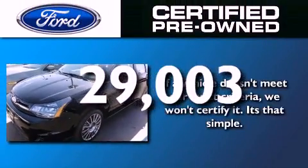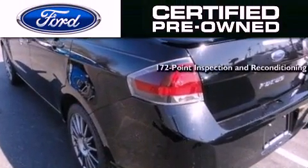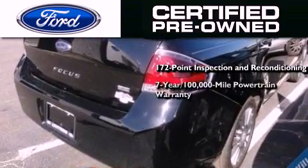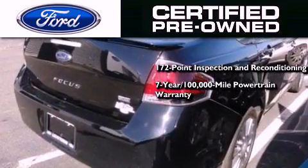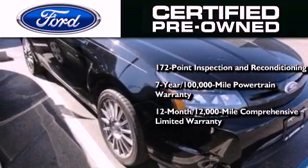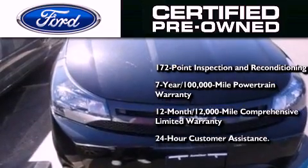This vehicle comes with the Ford pre-owned certification, a 172-point inspection and reconditioning process, a seven-year, 100,000-mile powertrain limited warranty, a 12-month, 12,000-mile comprehensive limited warranty, plus Ford Motor Company's 24-hour roadside assistance program.